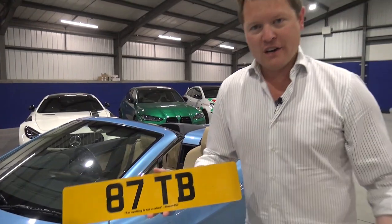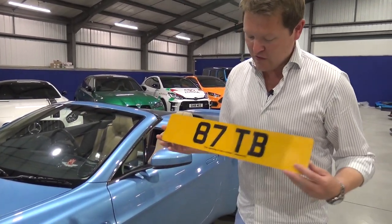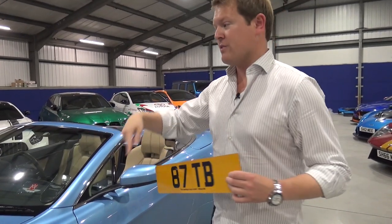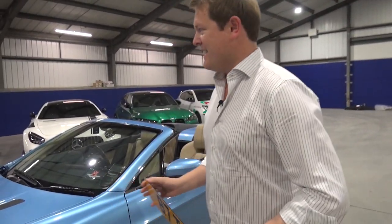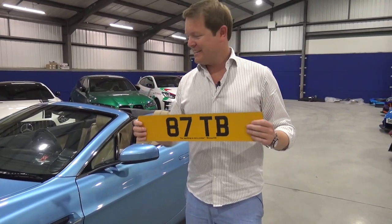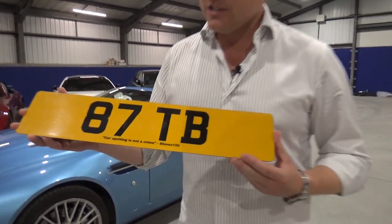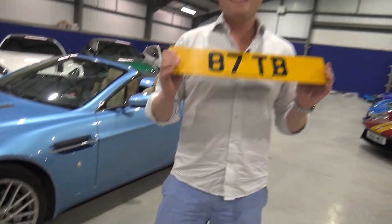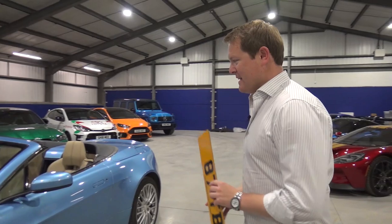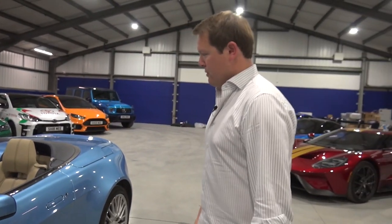You have no idea how many of you ask what happened to the 87TV registration. Here in the UK, when you take a plate off a car, you can put it on a retention certificate, keeping it for 10 years, which you can then extend and assign to another car. This plate came off this car, went on to the 12C, then the 650S Spider, the 675LT Coupe, and after that it only appeared on the Schmini. I've always wondered where it would go in future — it's going on this Vantage Roadster, very much in keeping with what it was like when I had it.